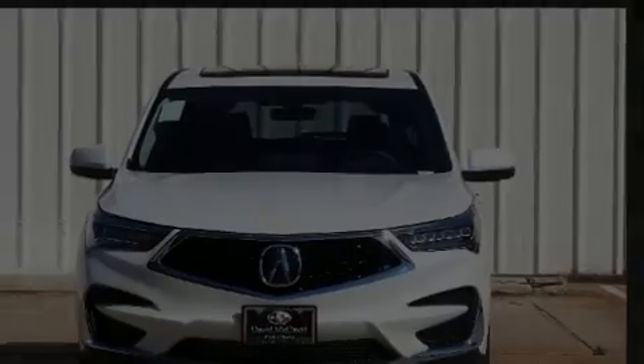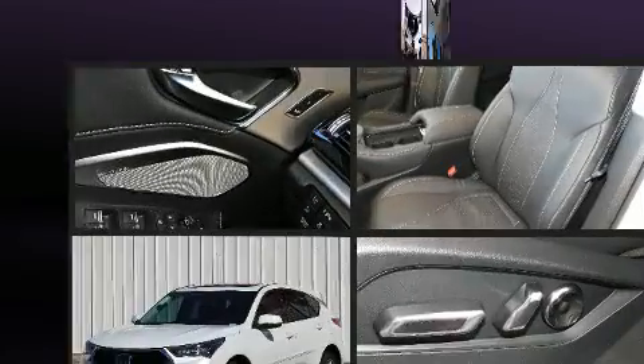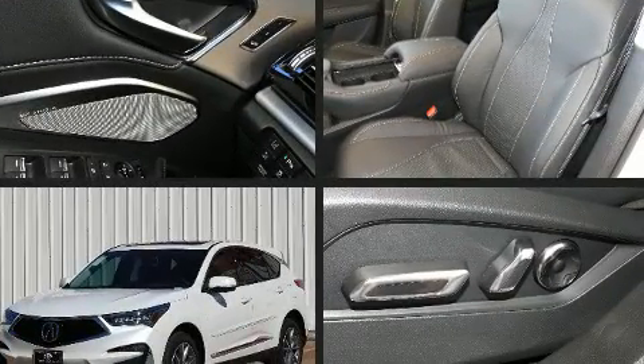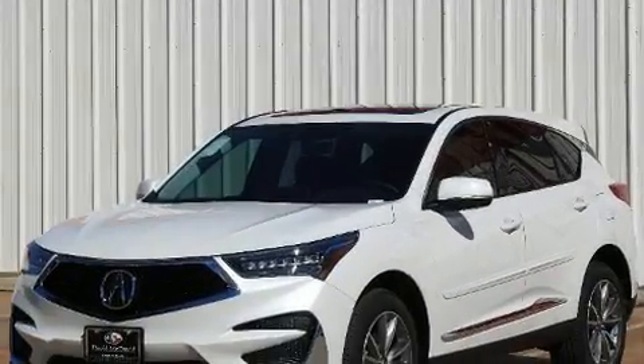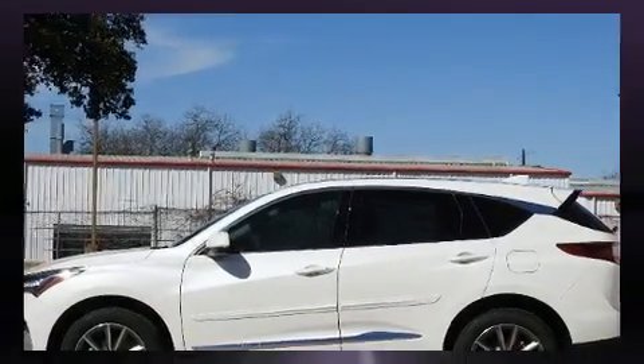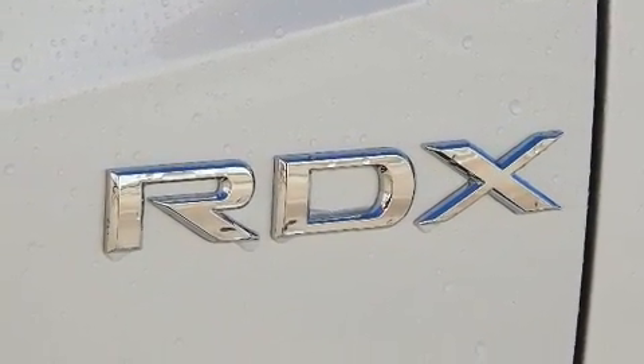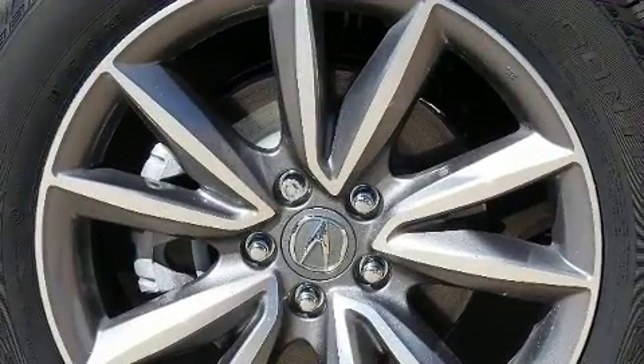Familiarize yourself with the 2020 Acura RDX. It features an automatic transmission, front-wheel drive, and a two-liter four-cylinder engine. Turbocharger technology provides forced air induction, enhancing performance while preserving fuel economy. Acura prioritized fit and finish, as evidenced by the following features.